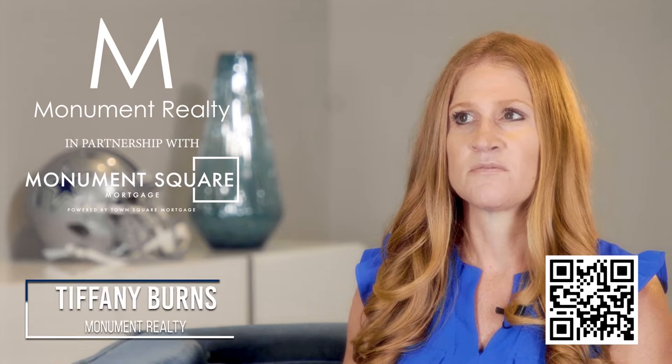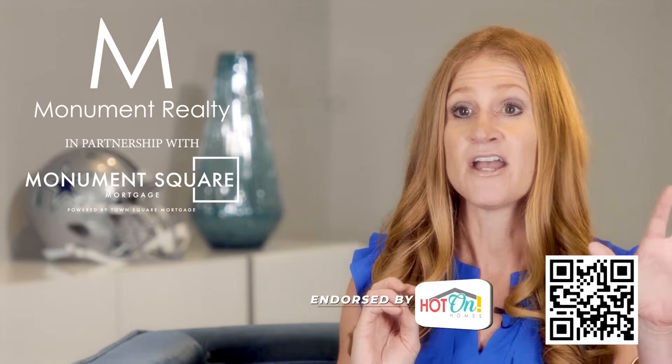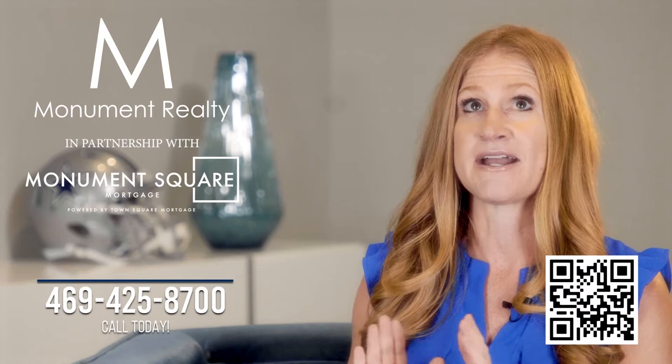This helps home shoppers because we have so many relocations and they don't know what they want until they see a variety of options. They may think they want Plano or McKinney, but knowing Allen at Fairview gives me the ability to say, in Fairview you can actually have one-acre lots. It expands their search and fulfills their needs.